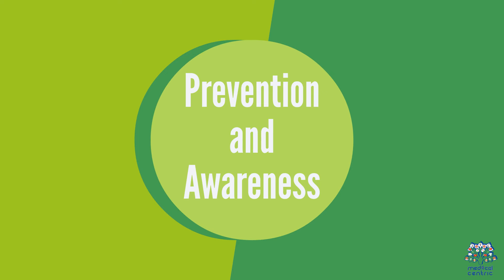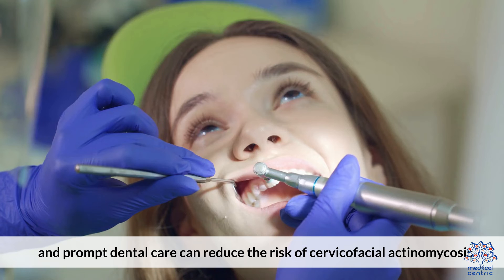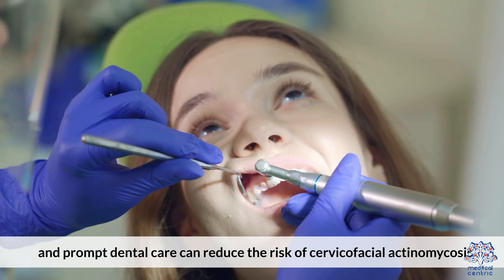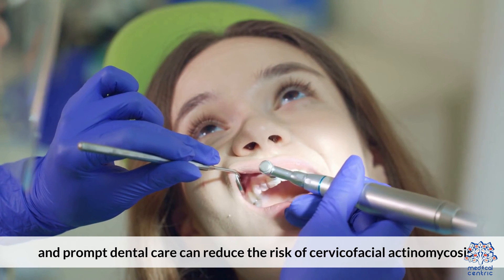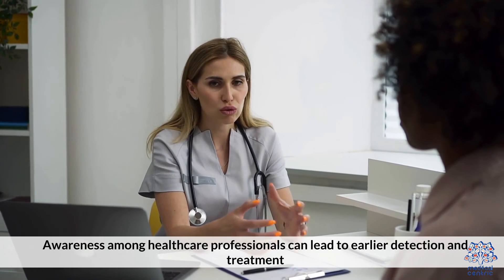10. Prevention and Awareness. Good oral hygiene and prompt dental care can reduce the risk of cervico-facial actinomycosis. Awareness among health professionals can lead to earlier detection and treatment.